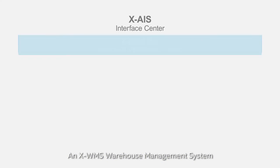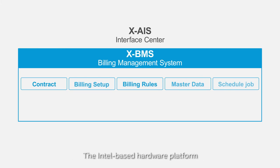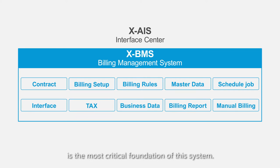We've used two types of systems: one is the WMS-based system, and another is the XBMS system. Intel's software system is the most important part of this solution.